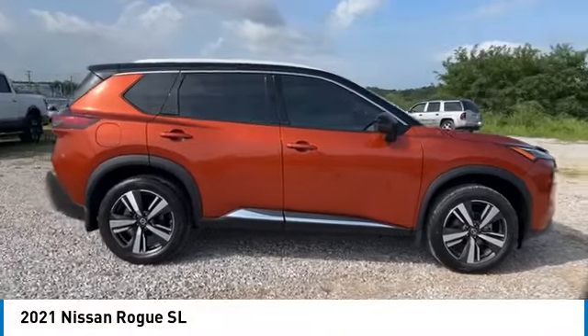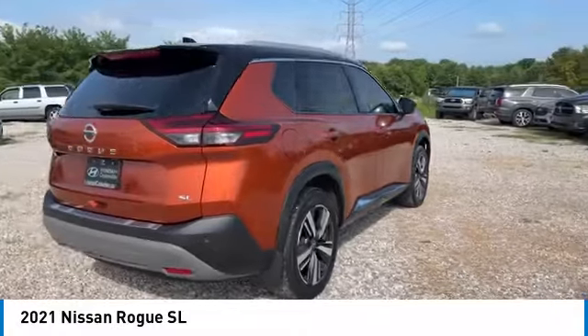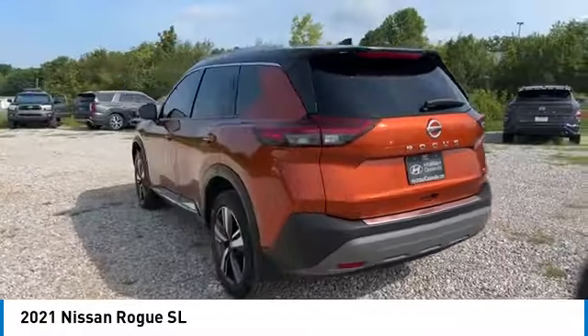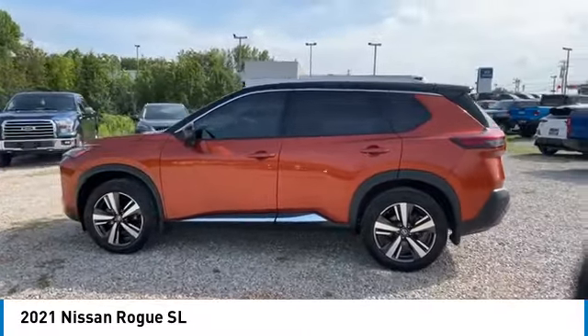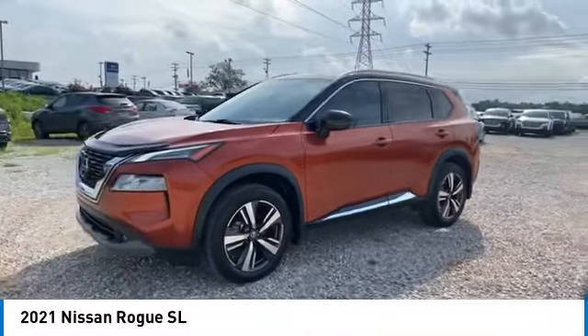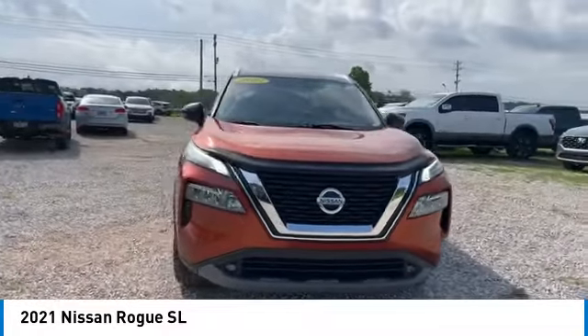Looking for the right vehicle? Check out the 2021 Rogue. The stylish Rogue gets 27 miles per gallon and still boasts nearly 58 cubic feet of cargo space. With a five-star side impact safety rating and confident handling, the Rogue is more than you expect and everything you deserve. Here are some of this vehicle's great options.